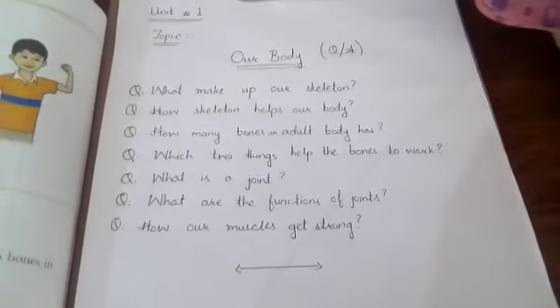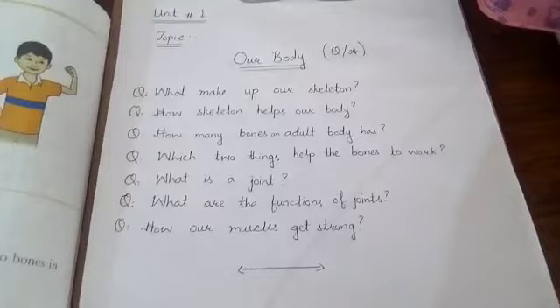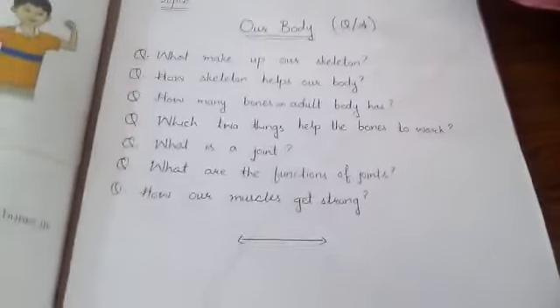What is a joint? A place where two bones meet is called a joint. Question number 6: What are the functions of joints?